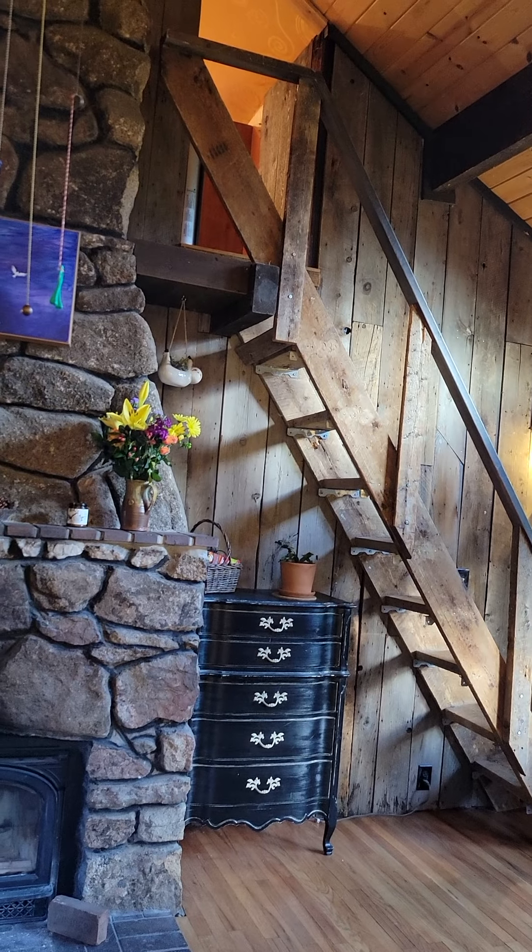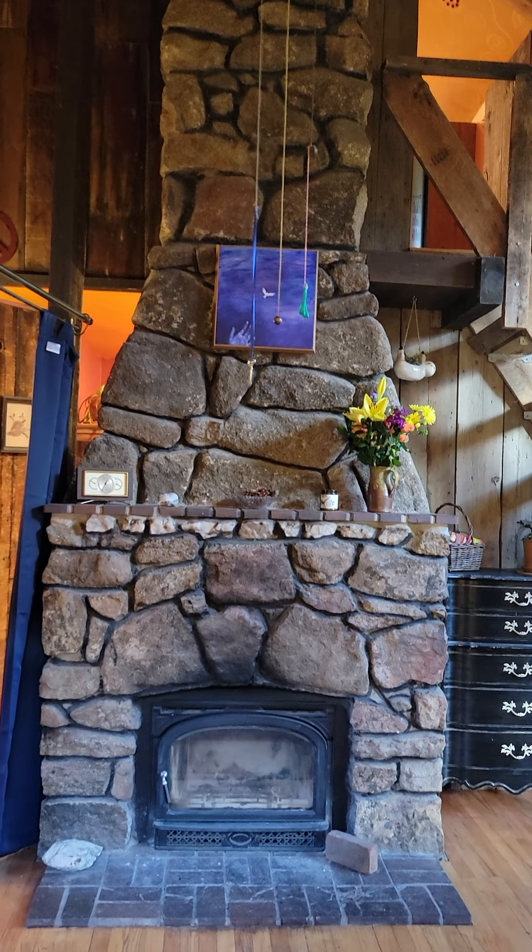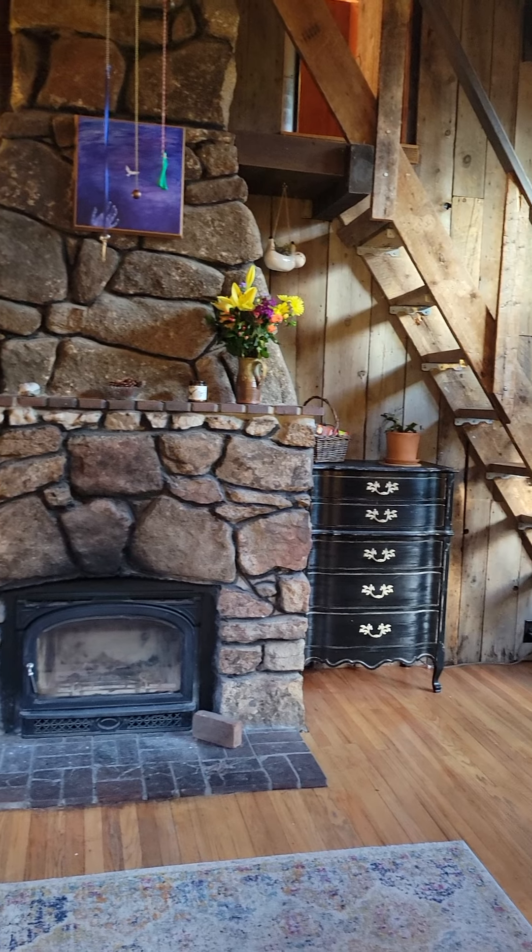Those are the loft stairs — we'll go up there in a minute. Here's the original fireplace for the house; I restored it and put in a wood-burning insert.